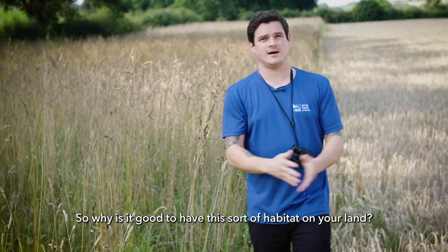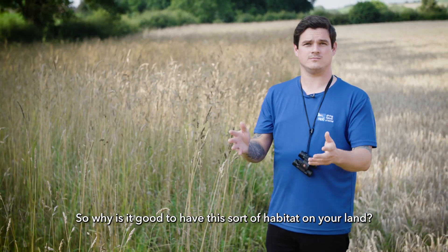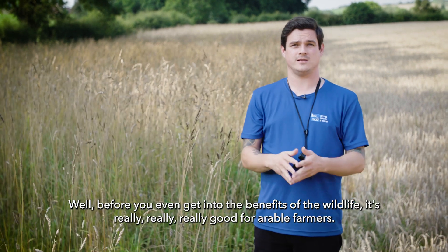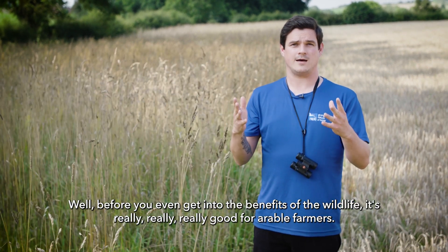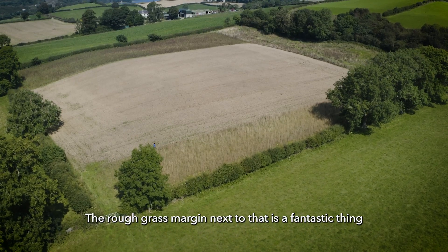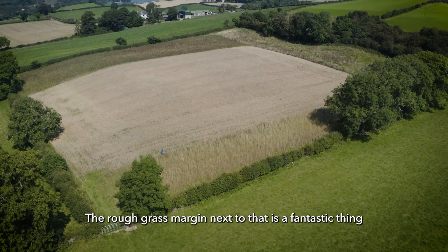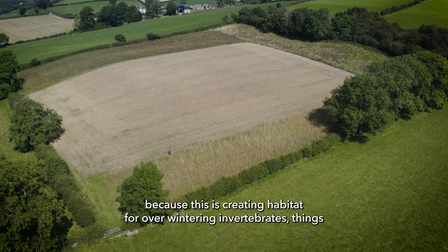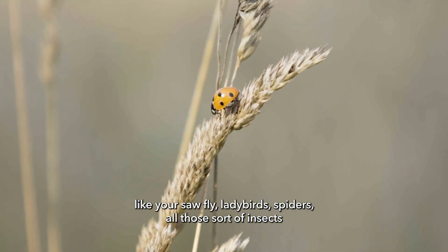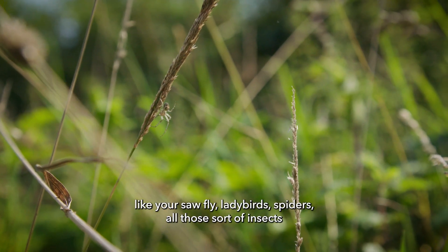So why is it good to have this sort of habitat on your land? Well, before I even get into the benefits to wildlife, it's really good for arable farmers. You can see we've got our cereal field here. The rough grass margin next to that is fantastic because it creates habitat for overwintering invertebrates — things like sawfly, ladybirds, spiders, all those sorts of insects.